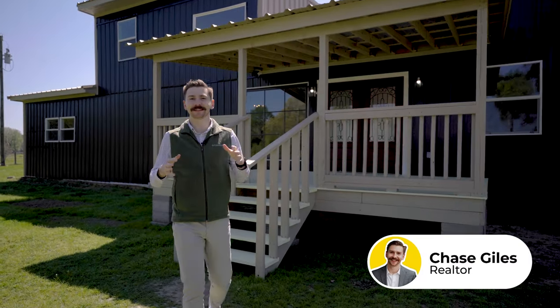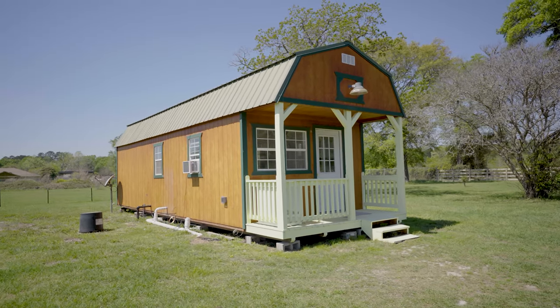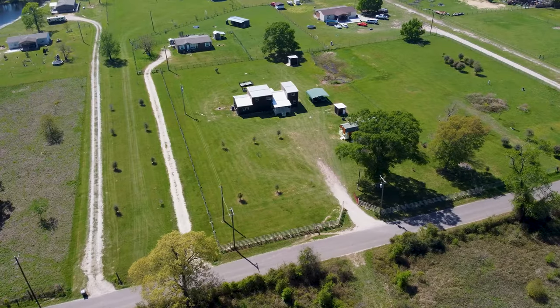Hello everybody and welcome to today's tour. We're at our brand new listing here in Cleveland, Texas on 1.6 acres. This beautiful newly built three-bedroom home with an office has a lot to offer. Plus there's even a separate living quarters that we're going to show you later on the tour. You're going to love this home — there's a lot of land, a lot of space, it's super peaceful out here and it's a different paced life than we get in the suburbs. Let's get you inside and show you the house.